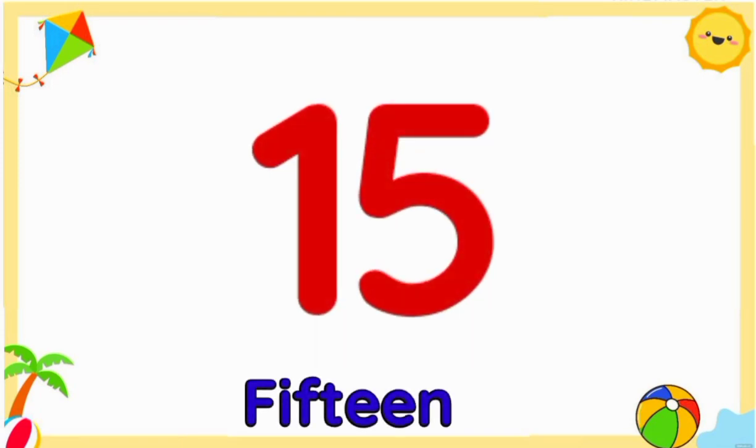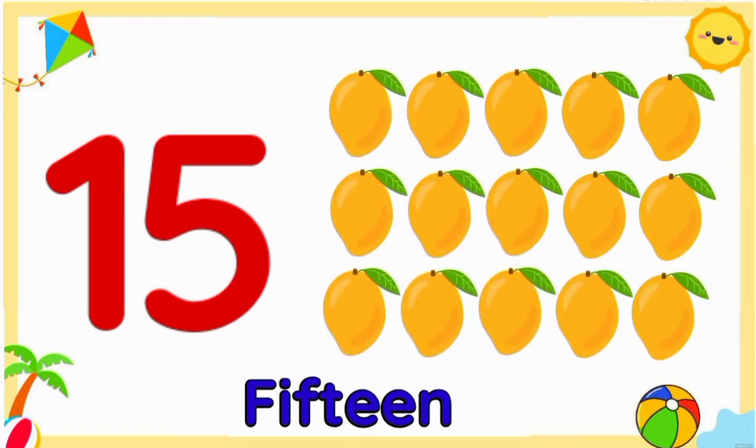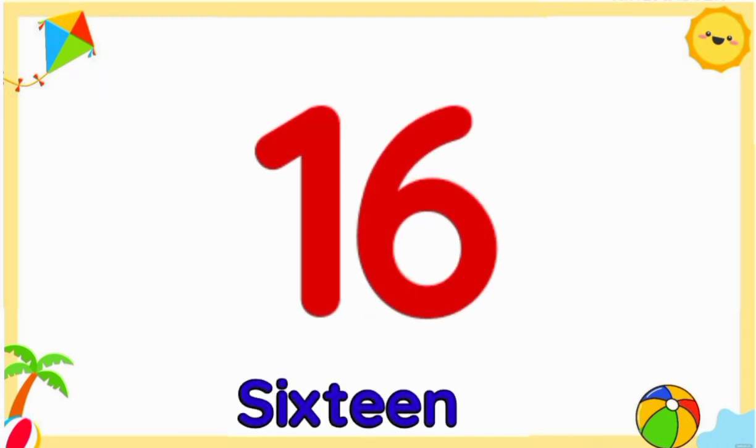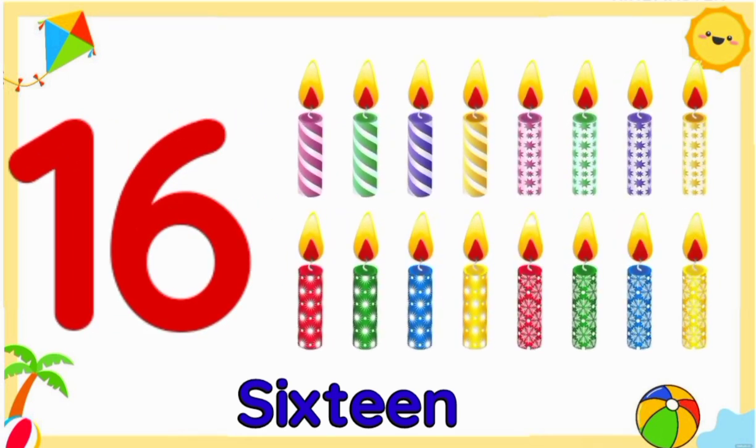Number fifteen: fifteen mangoes. Number sixteen: sixteen candles.